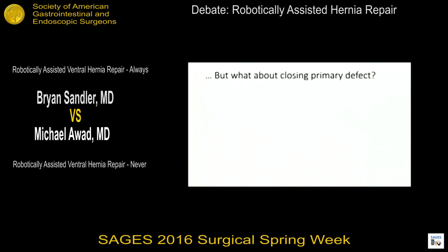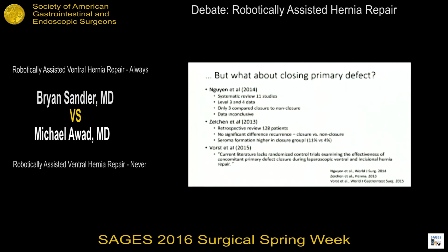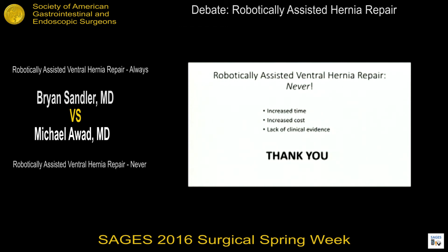The argument is that with the robot you can close the primary defect differently than with laparoscopic alone, but the data is equivocal. A systematic review by Wynn et al. in 2014 looked at 11 studies and found a paucity of data; studies were mostly level 3 and 4 evidence, only 3 directly compared closure to non-closure, and the data was inconclusive. One retrospective study of 128 patients found no significant difference, and seroma rate was actually higher in the primary closure group. Bottom line: it takes more time, costs more money, and there is no clinical evidence right now to support its routine use.